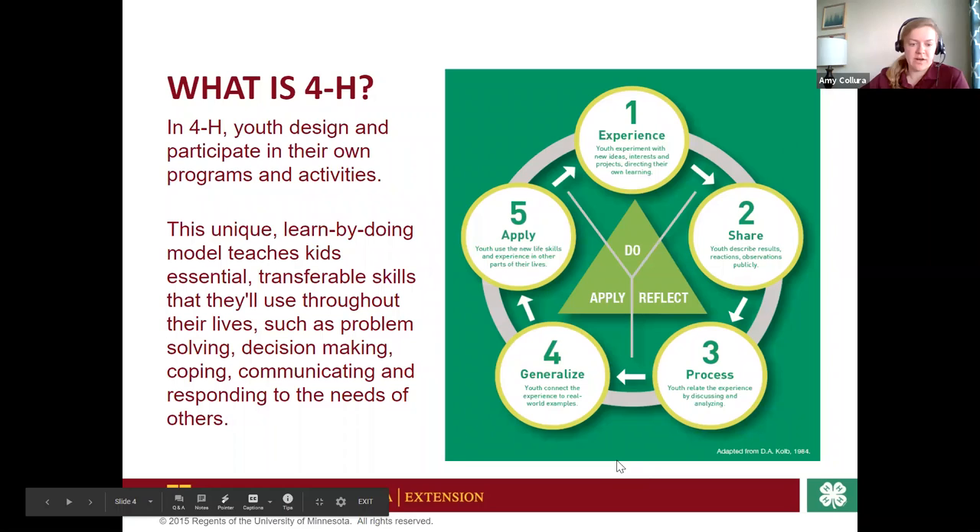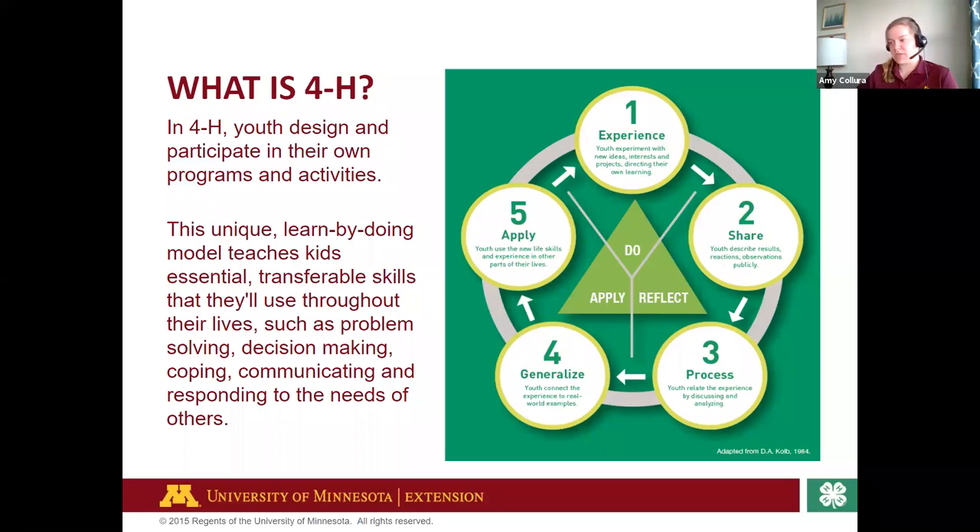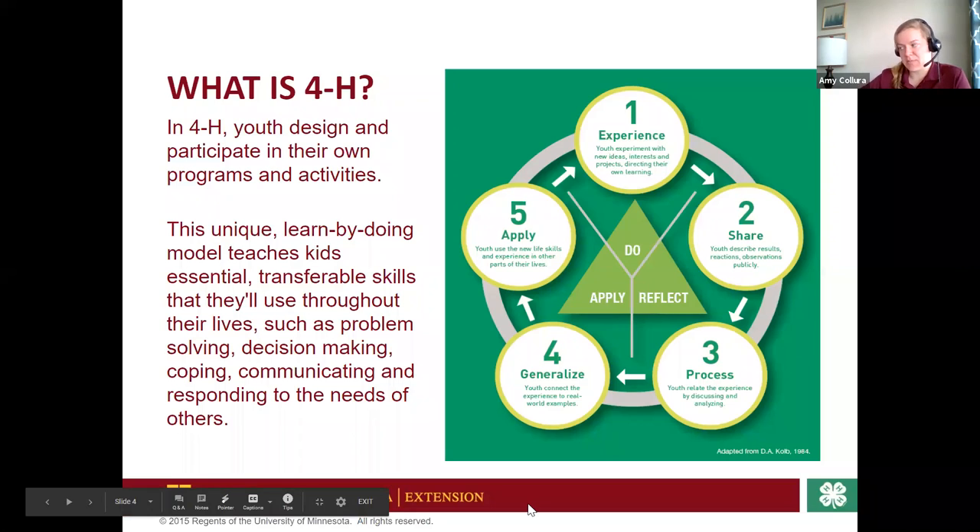4-H is a very important program in terms of youth development. We base ourselves in the experiential learning model — in everything we do, we're focused on learning by doing. Any project area you're in will teach you essential transferable life skills. You'll problem solve, make tough decisions, work in groups, resolve conflict, learn to communicate, and respond to the needs of others. We're all about the experience, sharing it, processing it with you, and being able to generalize and apply those skills to future opportunities.